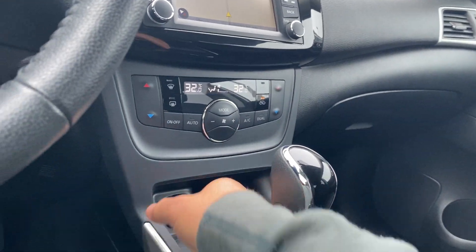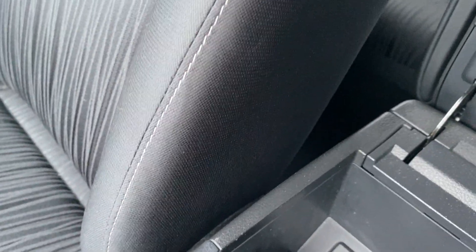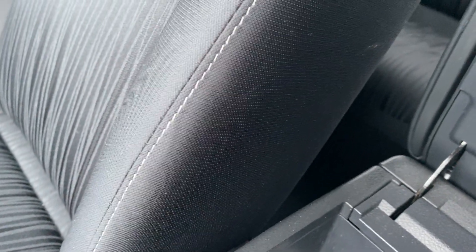Climate control functions are well laid out. A 12-volt power source can be found there. There's a nice compartment with your auxiliary port and USB port accessible there. And finally, a nice beautiful sunroof.